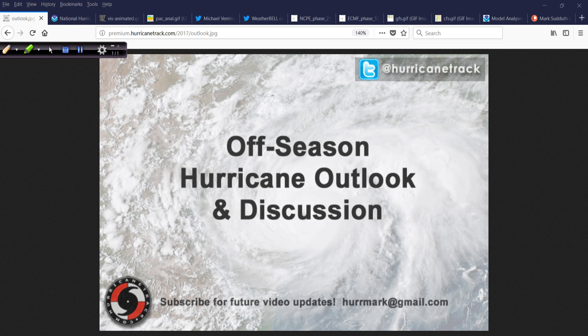Good afternoon. Mark Suddoth, HurricaneTrack.com here with another off-season edition of the Hurricane Outlook and Discussion for Wednesday, May the 9th, 2018.